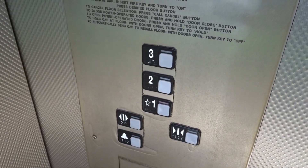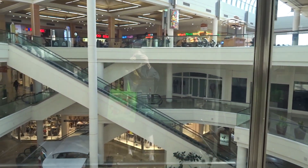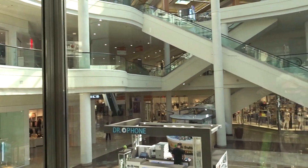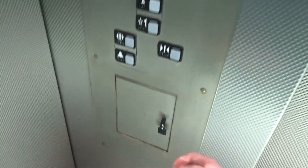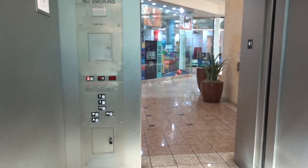Oh yeah — 300A, of course. Wow. This is the way an atrium should be. Wow, look at these. Some of the coolest 300A elevators I've ever been on. These are epic.